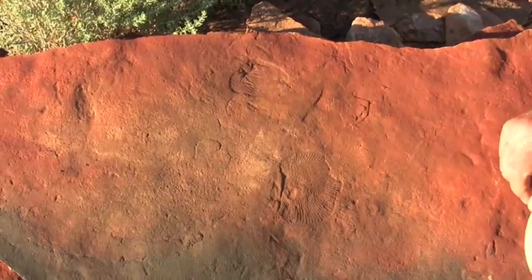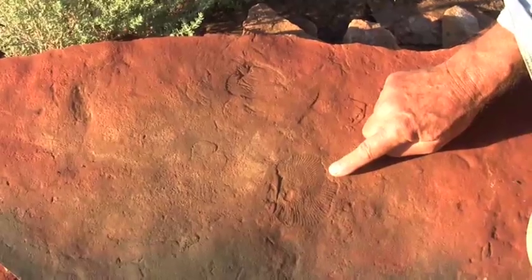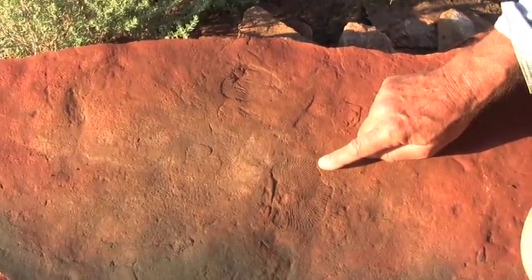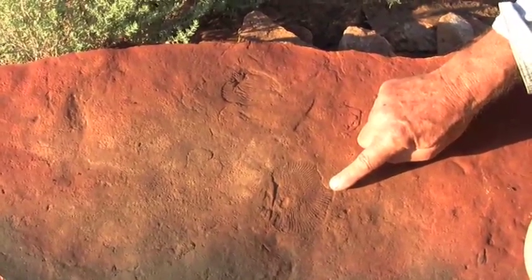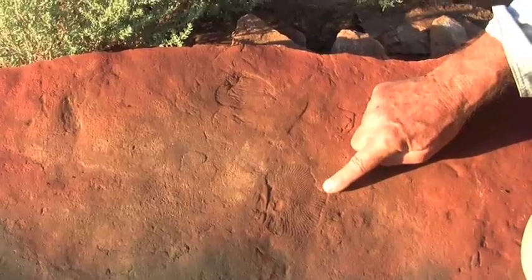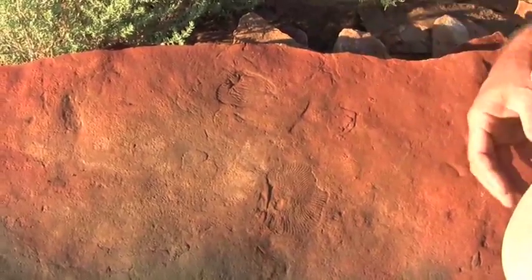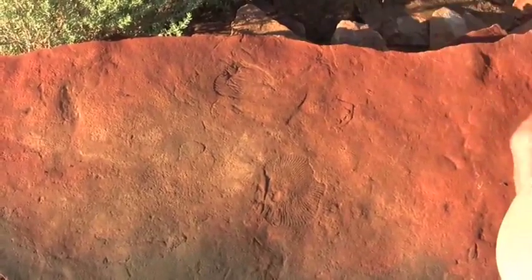From looking at these two specimens, we can be absolutely sure that Dickinsonia wasn't made of anything hard. It had no shell, it had no bones or skeleton of any kind. This was probably just about as soft as any kind of piece of leather, or as we said, perhaps a flat jack that you might have thrown on the seafloor.